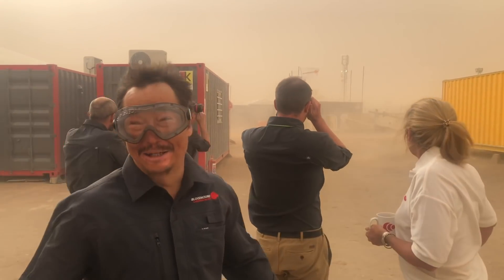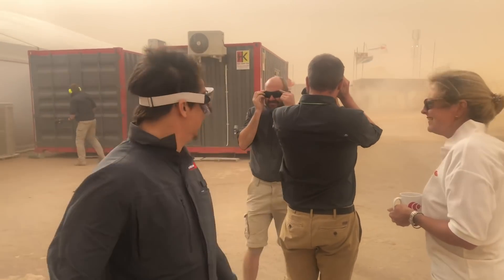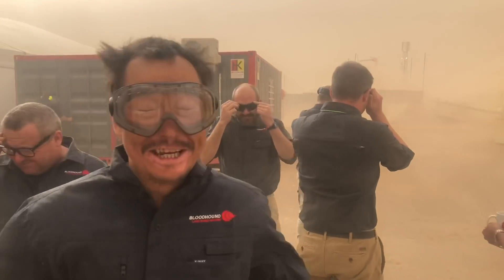It's a sandstorm — the first desert sandstorm I've ever been in. Good job I brought the Sealy glasses.